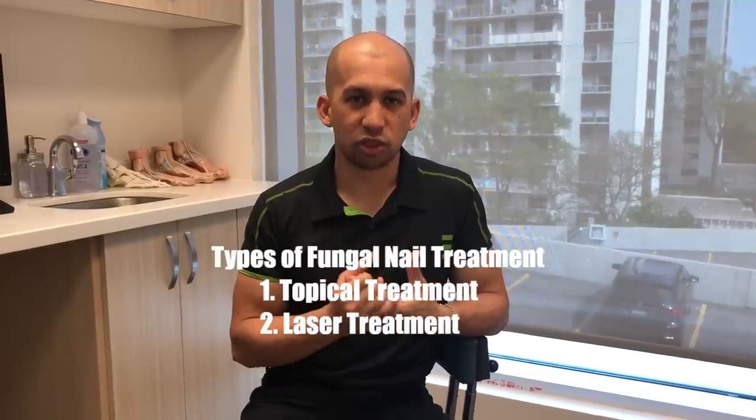Nail debridement — filing the nail down regularly — removes the thickness and damaged infected nail, allowing more penetration of the medicine and a healthier looking nail, definitely increasing your chance of success. I always suggest a prescription-strength topical so we know it's been tested and proven to kill fungus. With over-the-counter or natural products, we don't know the concentration or purity. In my office, I suggest prescription-strength topical applied twice a day, with patients coming in every two months to have the nail filed down.